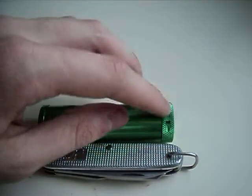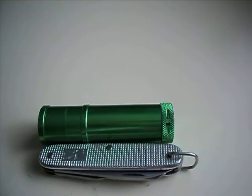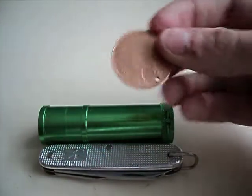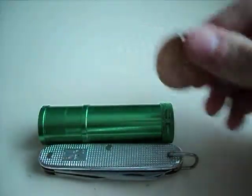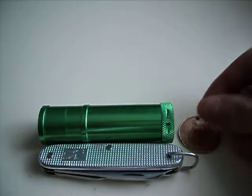We have my lucky penny that I found, and then found like 10 quid after I found that, so I call it my lucky penny.